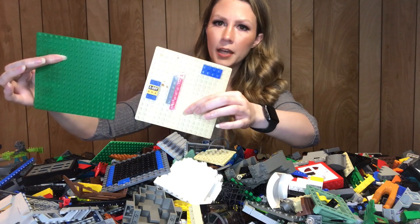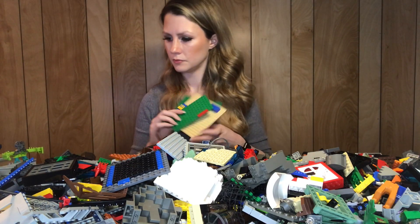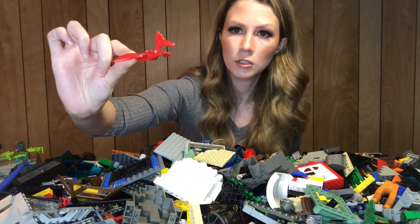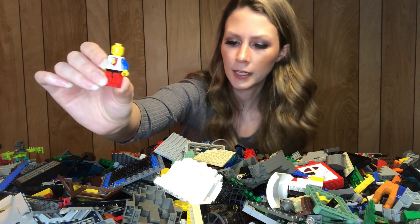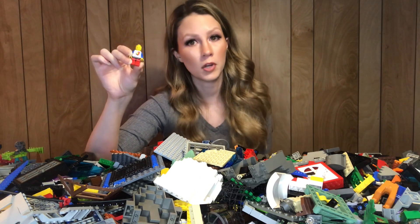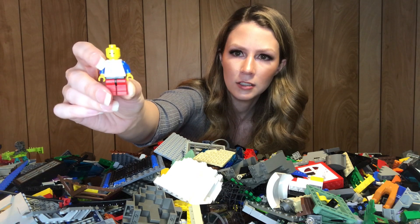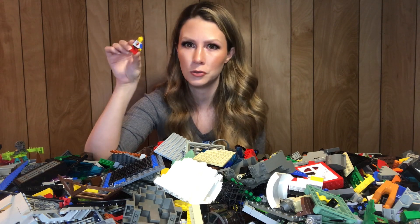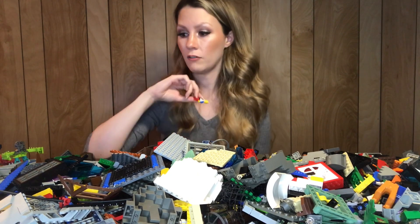A couple little base plates. Got one of these classic flying dinosaurs. Got a Lion Knight — unfortunately he is cracked, but still a cool minifigure. What do you all do with your cracked minifigures? I can't bring myself to throw them away, so I have a huge bucket. Nobody wants to buy the cracked ones, and I can't bring myself to throw them out. I'm trying to find a new use for them but I haven't come up with anything yet, so if you have any ideas let me know.